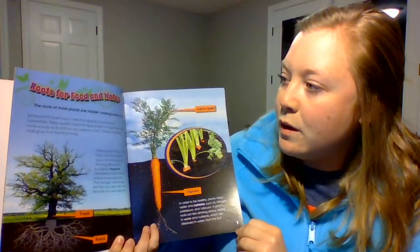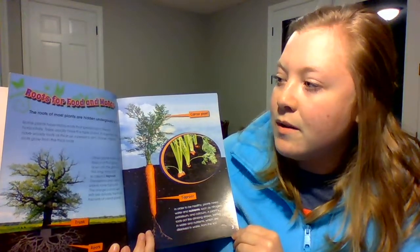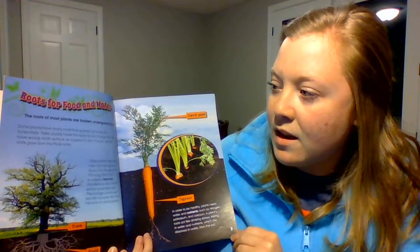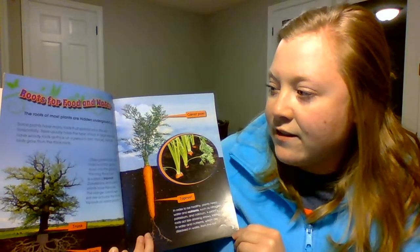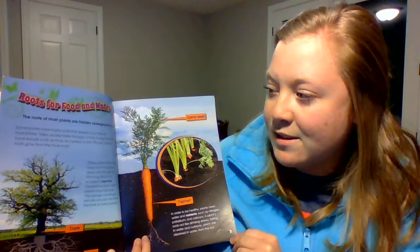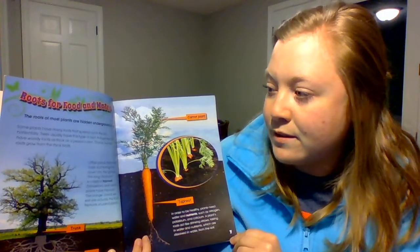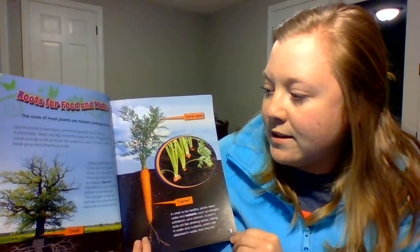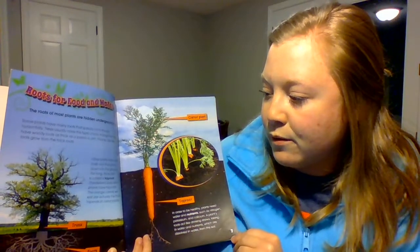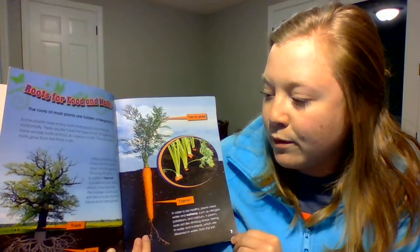Roots for Food and Water. The roots of most plants are hidden underground in soil. Some plants have many roots that spread out in the soil horizontally — trees usually have this type of root. A large tree may have woody roots as thick as a person's arm, with thinner hair-like roots growing from them. Other plants have one main root that grows down into the ground, called a tap root. Dandelions and carrot plants have tap roots.